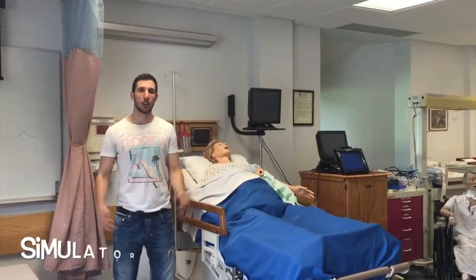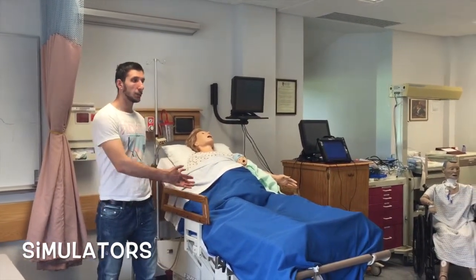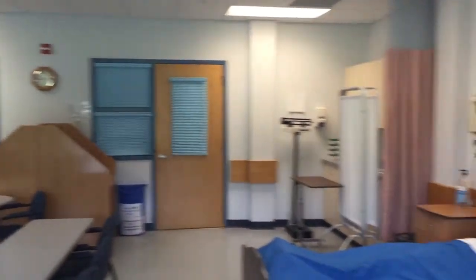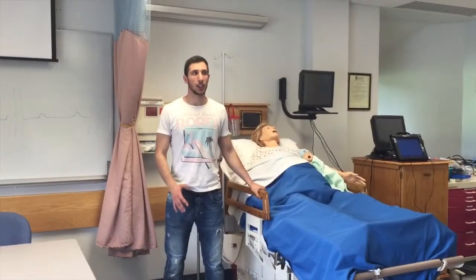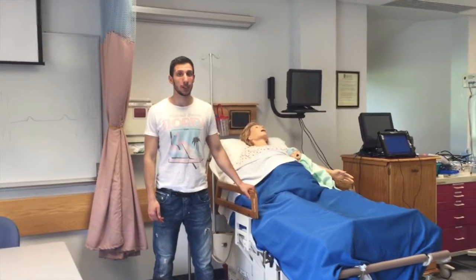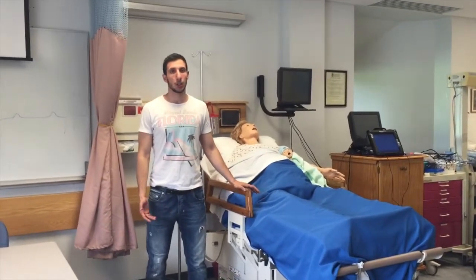We are in one of our numerous nursing labs. Here, as you can see, there are simulators all over the room so our nursing students can come here and practice on a daily basis to get better and better. This simulator is the only one in New England that can actually give birth, so it prepares nursing students for any possible complications.